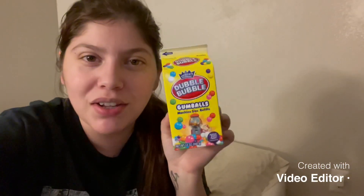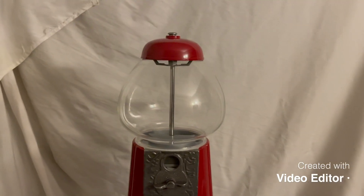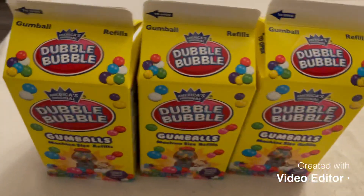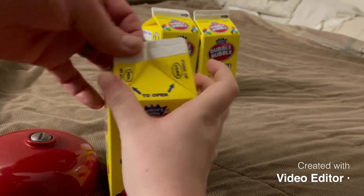One of Junior's presents is actually a gumball machine, and we got three of these containers to fill it up. Here is his gumball machine — it was pink but hubs actually painted it red and it looks really good. We're about to put in the gumballs.